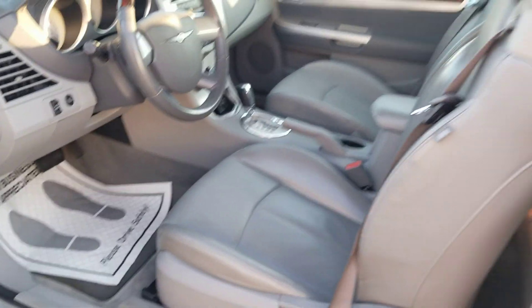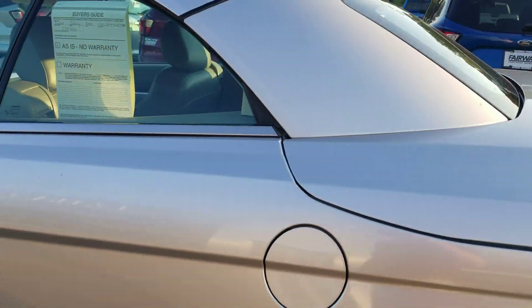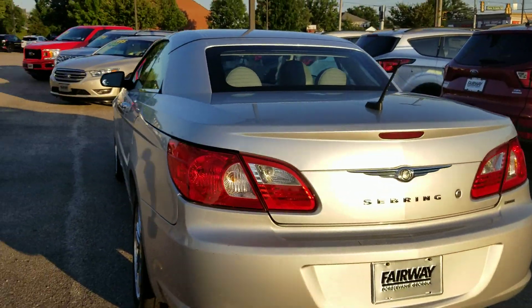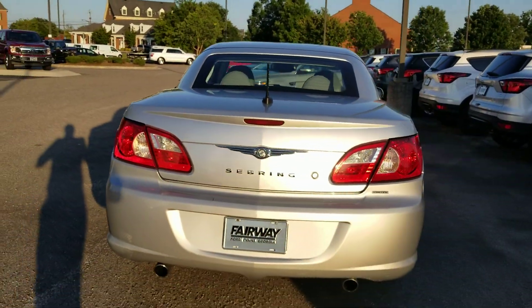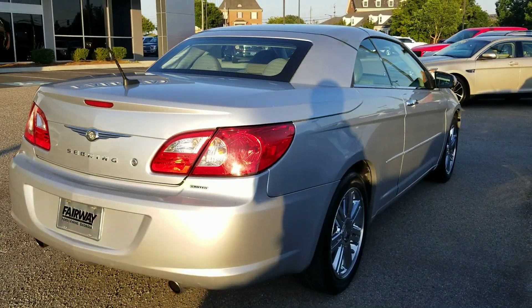59,000 miles on it. This thing is in fantastic shape and it's at a great price as well. For the summer you get into a nice convertible, so if this is what you are looking for, please give me a call.